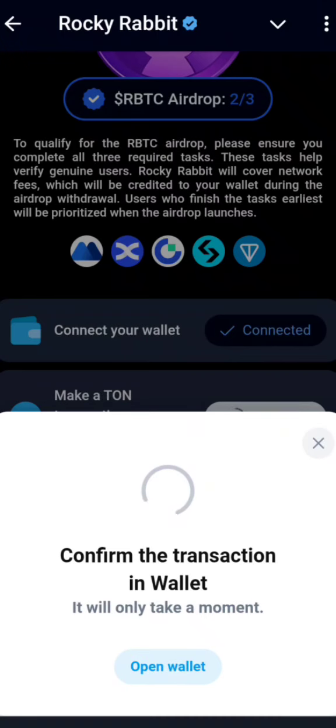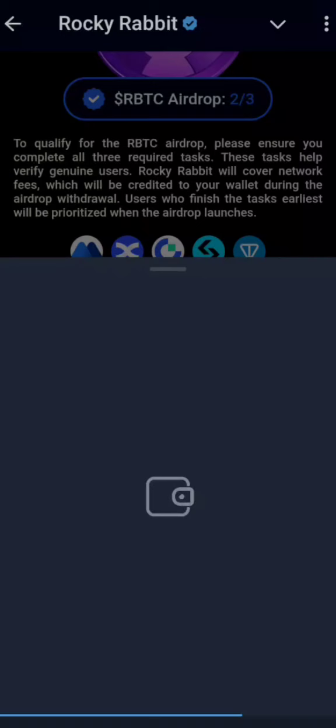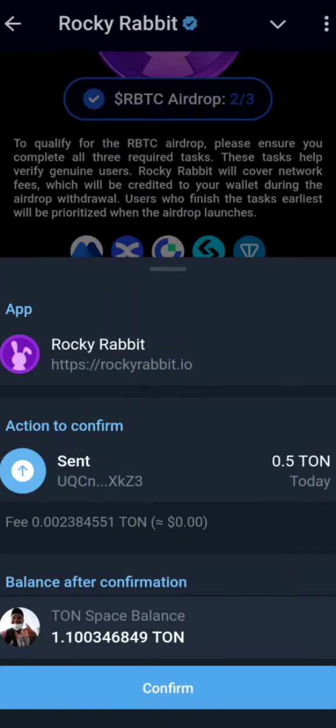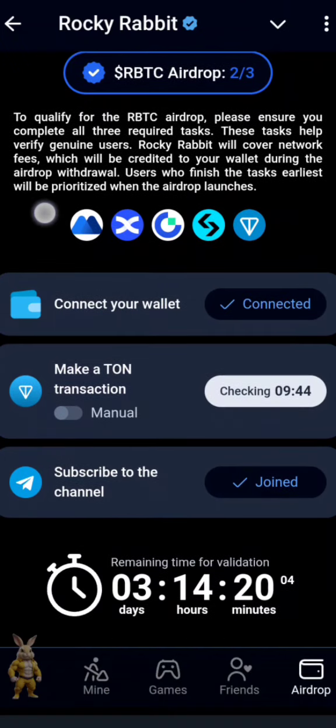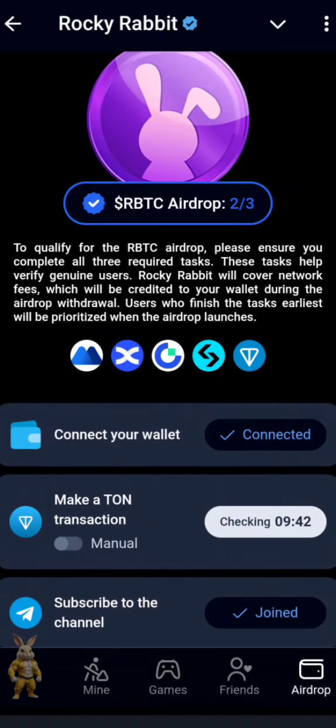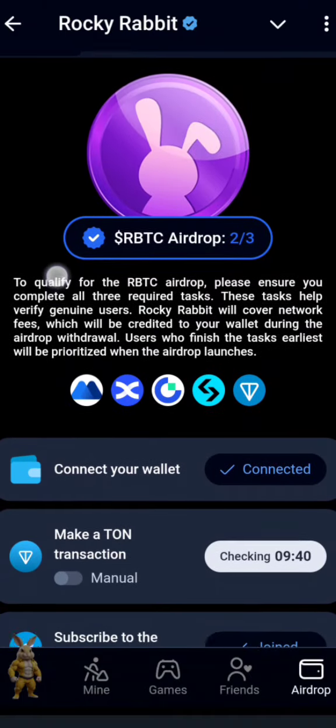After connecting and confirming the connection, it's going to ask you to confirm the transaction in your wallet. If you're using Tonkeeper, the process is the same. The transaction is 0.5 TON — think about it. If you have it, fine; if you don't, just think carefully. I've now done it and it said it's going to check within this time frame, and once confirmed we'll see a tick.